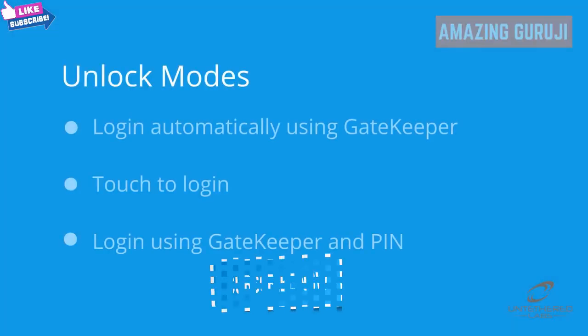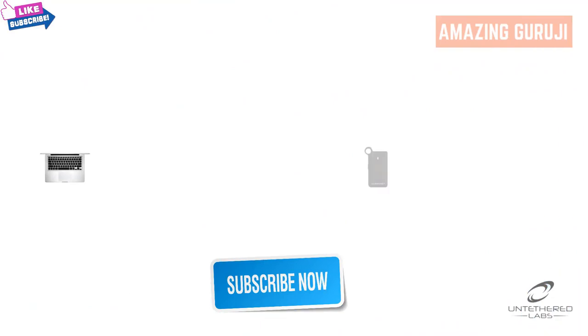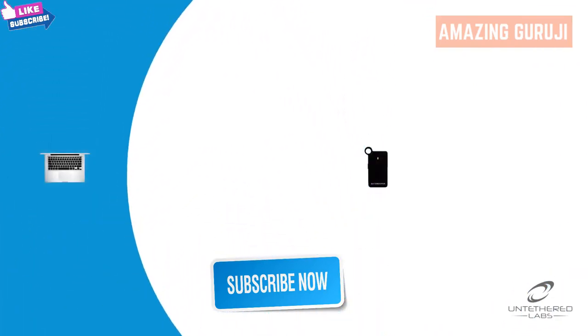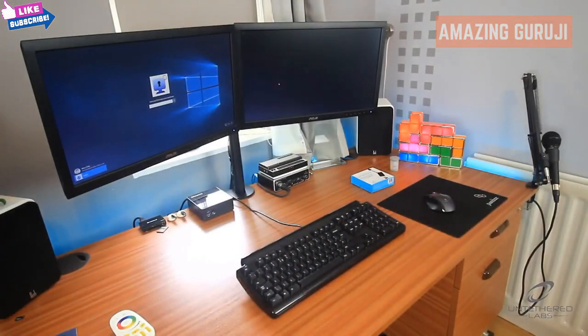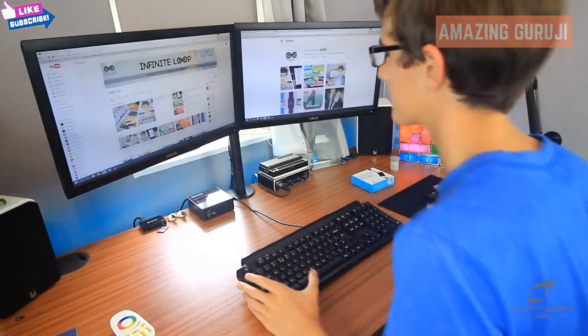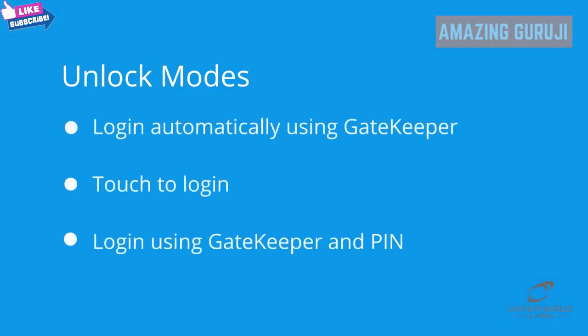There are three unlock modes. The first is automatic. When set to automatic, Gatekeeper will unlock your PC within a customizable range anywhere from 3 to 30 feet. This mode is beneficial for people such as IT professionals who are frequently leaving and returning to their workstations, providing security without wasting precious time.